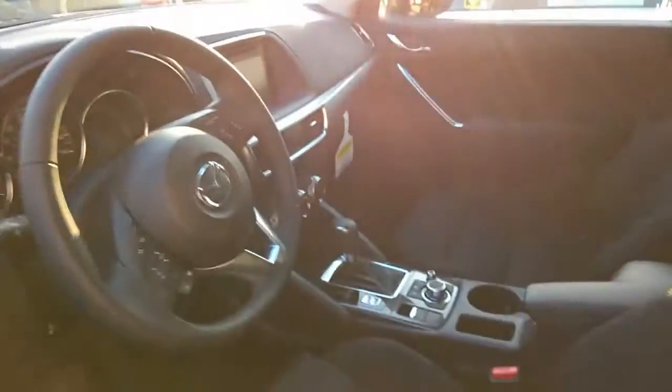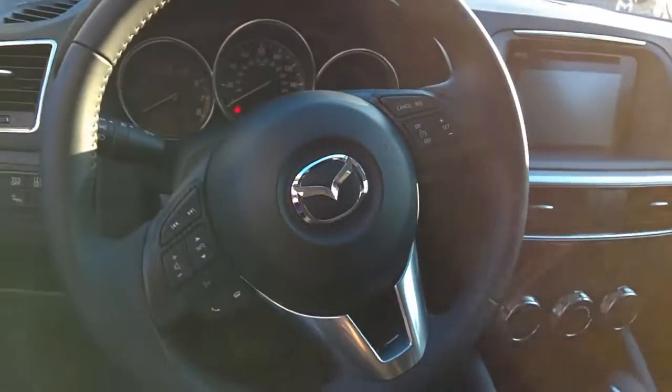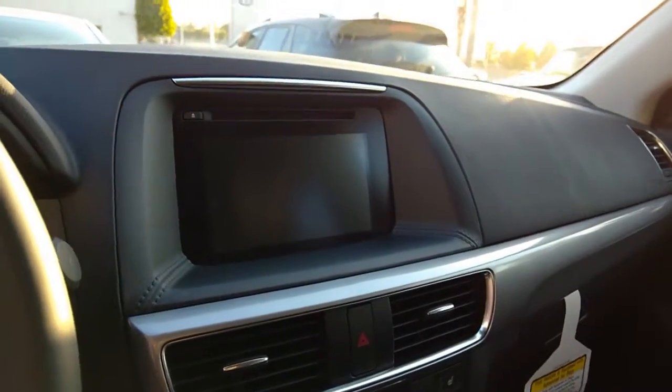Here we have our cloth trim sport seats, our steering wheel, and an instrument cluster with our Bluetooth hands-free system on the steering wheel, all volume controls, and cruise control, which leads us into our seven-inch touchscreen Mazda Connect system.